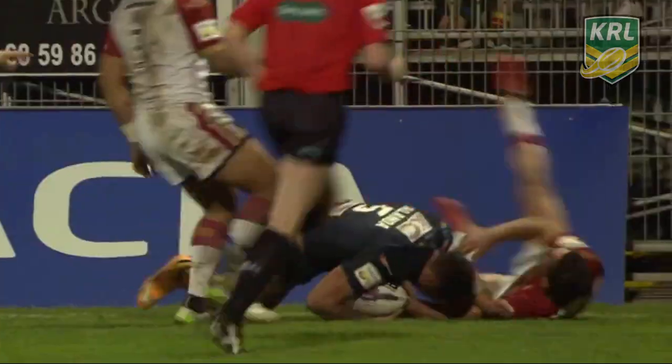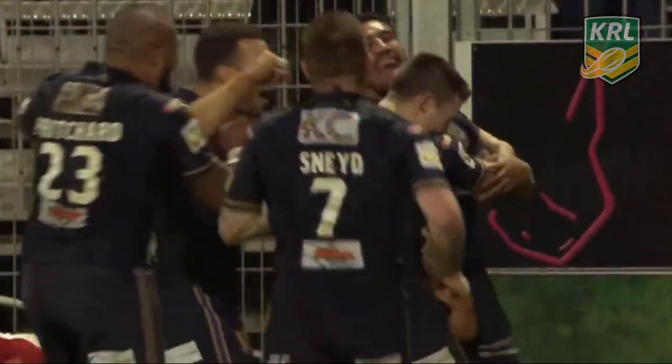There could be more points coming Hull's way — there is. It's another try for Fethuli Talanoa.